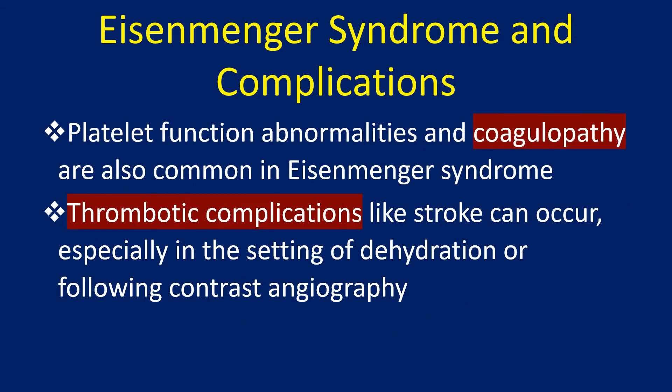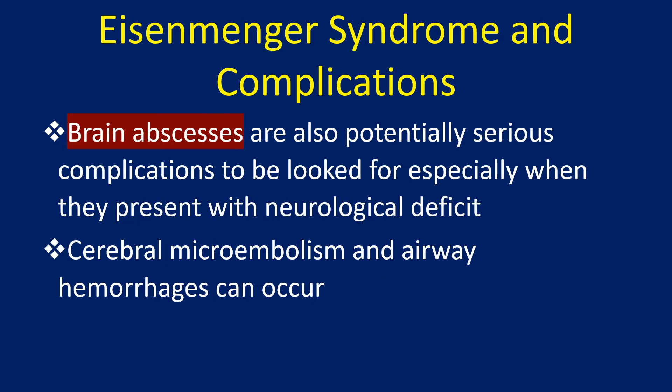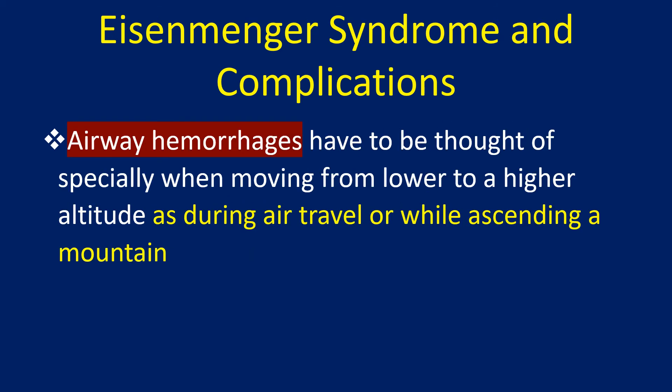Platelet function abnormalities and coagulopathy are also common in Eisenmenger syndrome. Thrombotic complications like stroke can occur, especially in the setting of dehydration or following contrast angiography. Brain abscesses are also potentially serious complications to be looked for, especially when they present with neurological deficit. Cerebral microembolism and airway hemorrhages can occur.